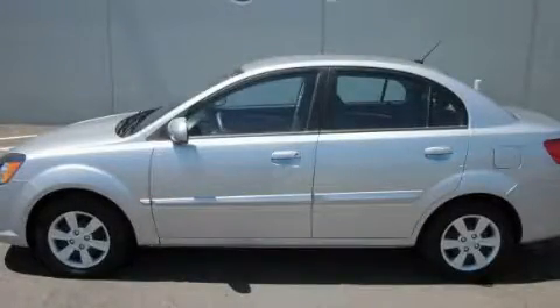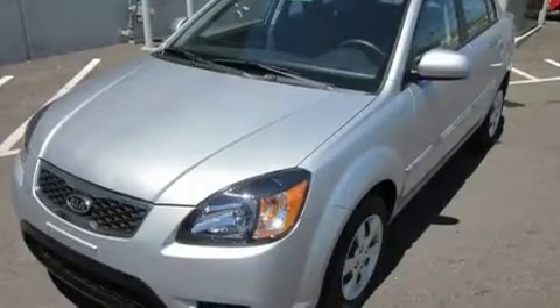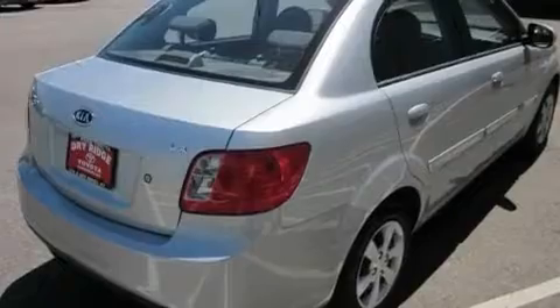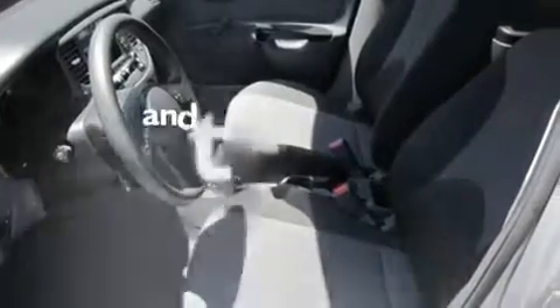This is a 2010 Kia Rio. It has a 1.6-liter four-cylinder engine and an automatic transmission. Its top features include a CD player, a passenger side vanity mirror, rear curtain airbags, rear seat child-proof door locks, and this vehicle has fewer than 20,000 miles on the odometer.